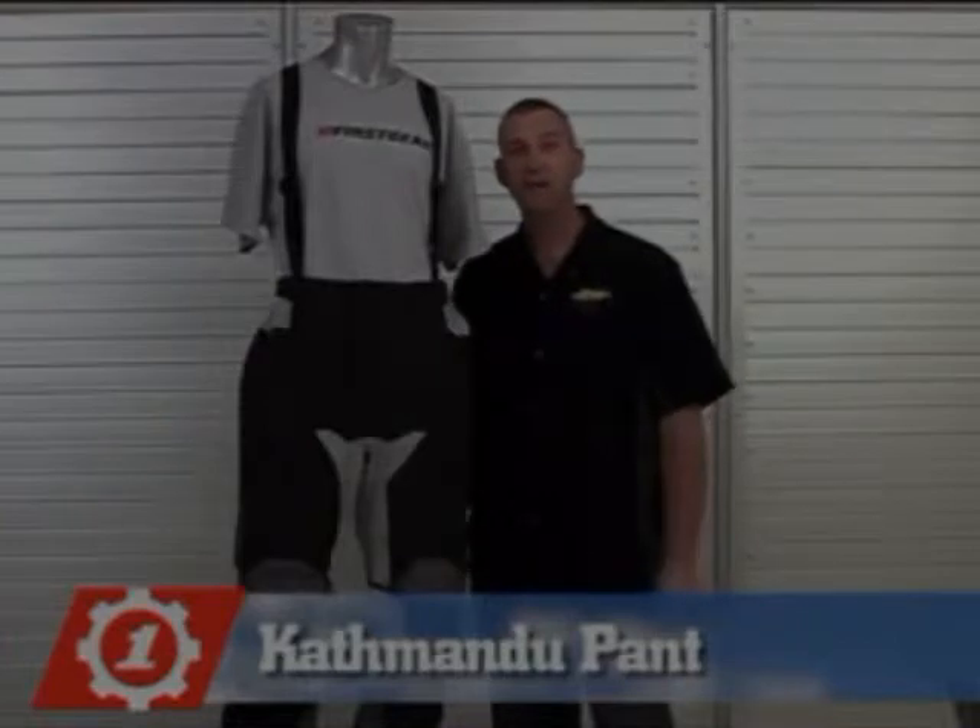Thank you for choosing First Gear. You've selected the Kathmandu pant, which is the mate to our Kathmandu jacket.